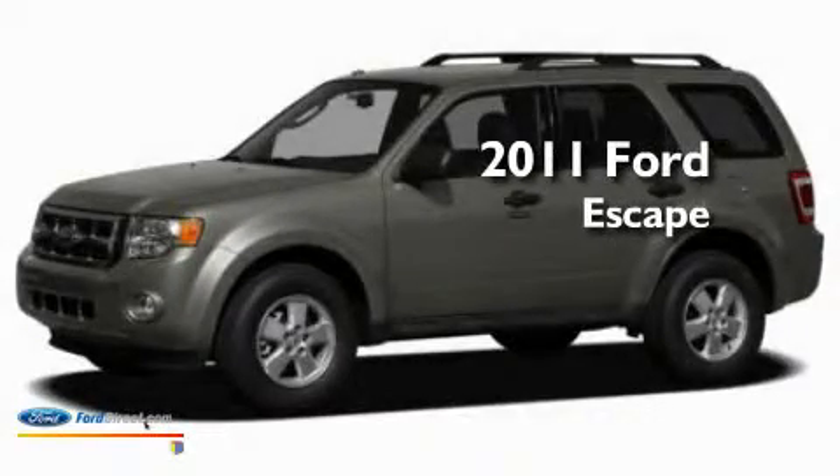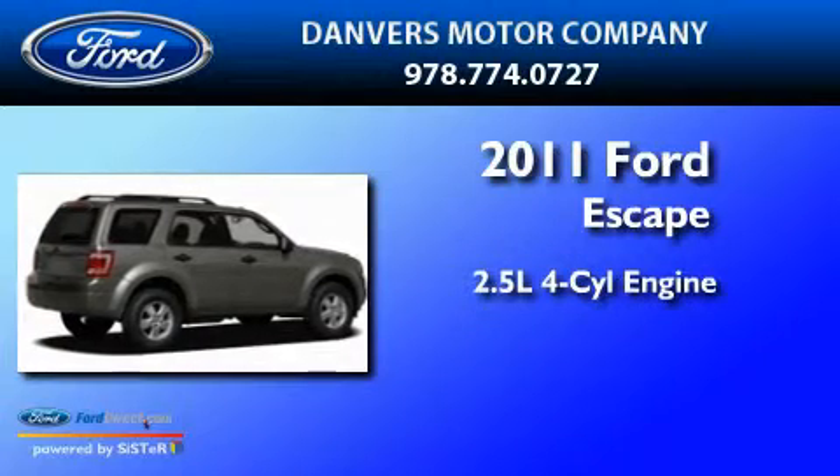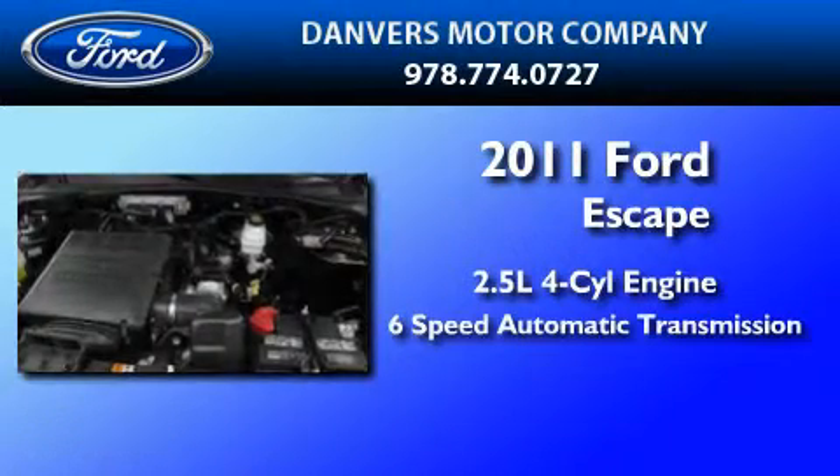This is a brand-new 2011 Ford Escape. It features a 2.5-liter 4-cylinder engine and a 6-speed automatic transmission.